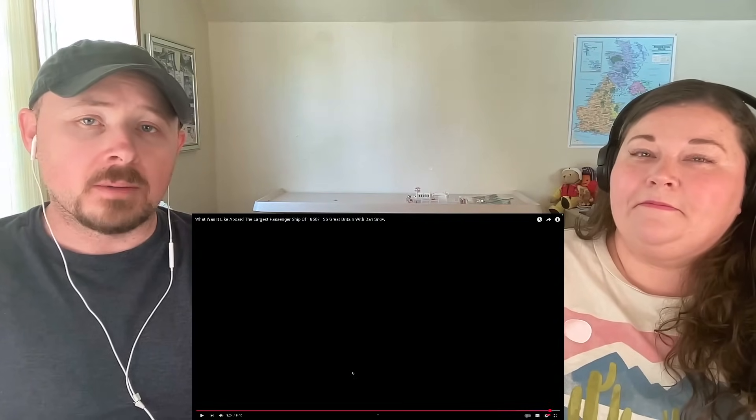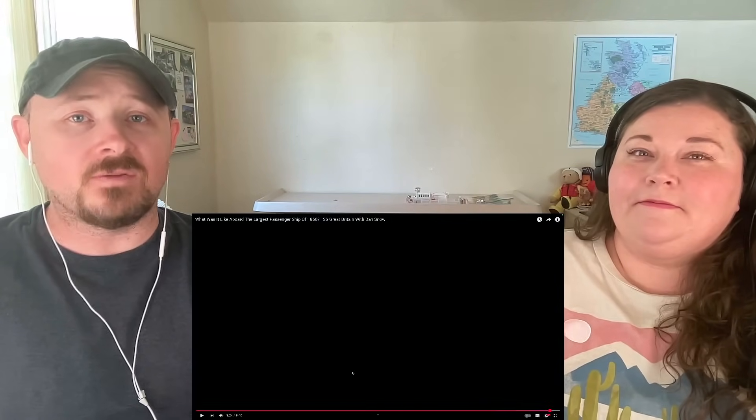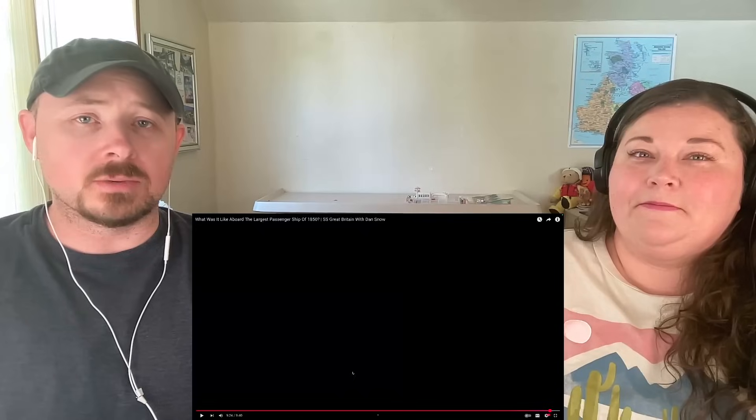That's it for today guys. Thank you so much for stopping by. Please click that like button, feel free to drop your comments or suggestions about this video or others, and don't forget to subscribe to continue following us on our journey.